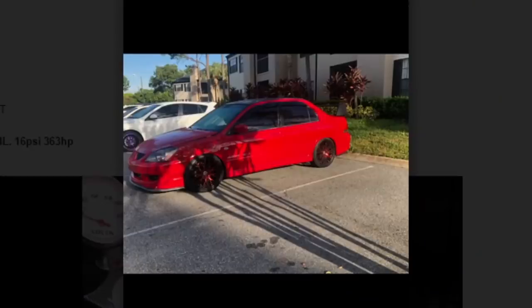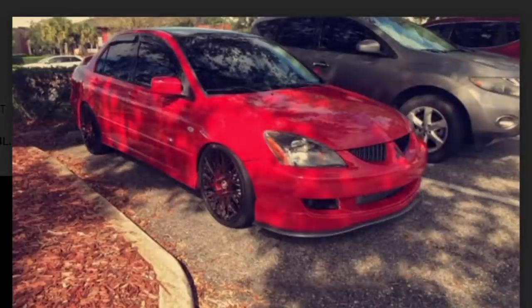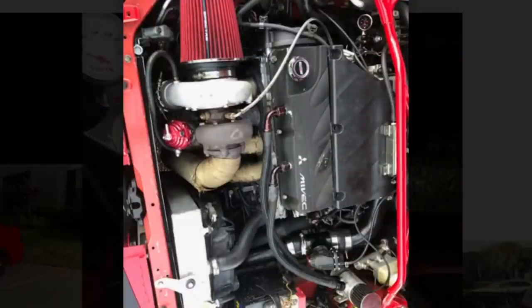First car is a Lancer Rallyart Turbo 2.4 liter, pushing 16 PSI through the block. My old co-worker had one of these actually. The subscriber says this one is making 363 horsepower, which I'm sure is a hell of a lot of fun. This thing probably upsets a lot of V8 owners. People roll off the lot in their brand new Scat Packs not knowing what they're up against when they see this little old car — you're gonna embarrass them.